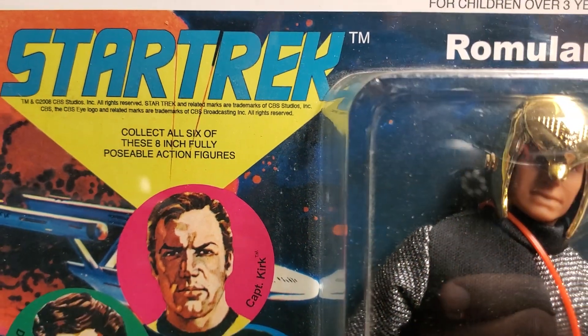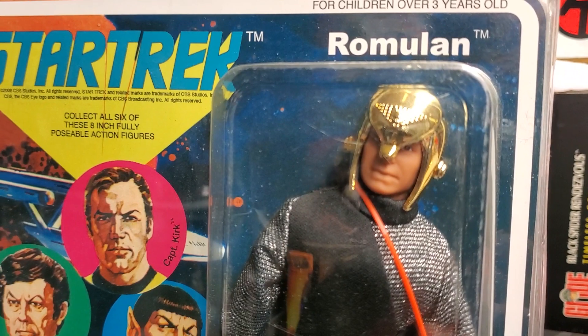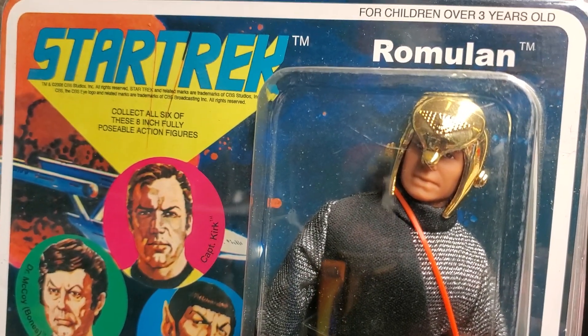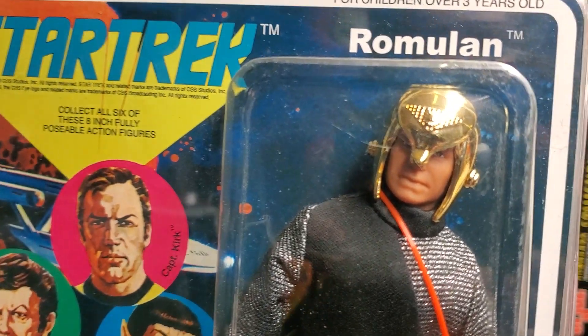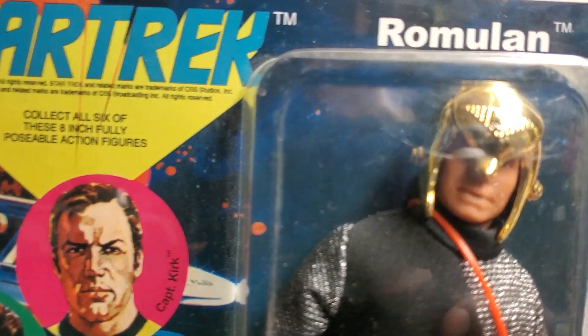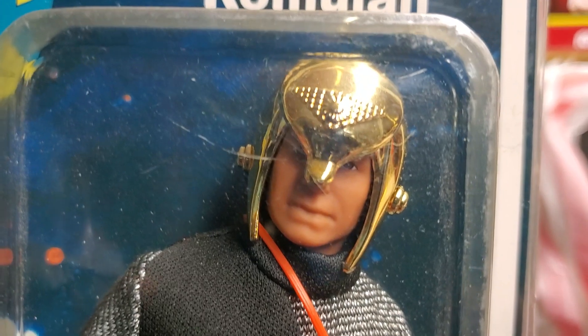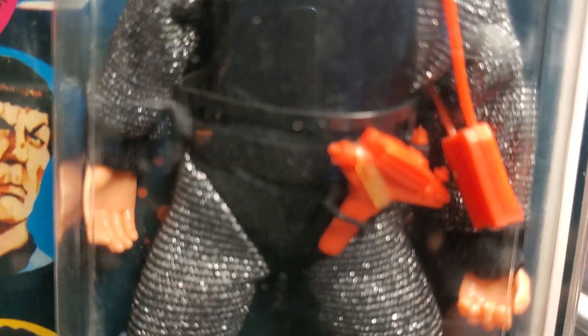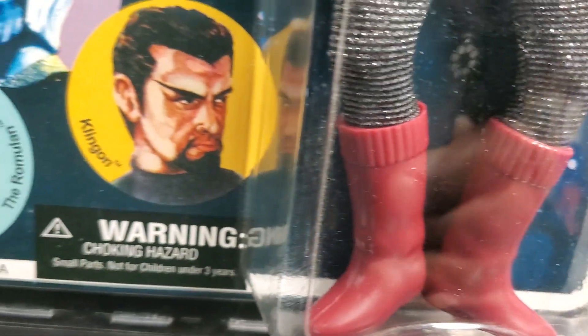We have Star Trek for you today. Blast from the Past. This is the MC Toys Diamond Select Star Trek figures. This is the Romulan, and I purchased this beautiful figure from a good collector buddy by the name of Roberto Ligotti.